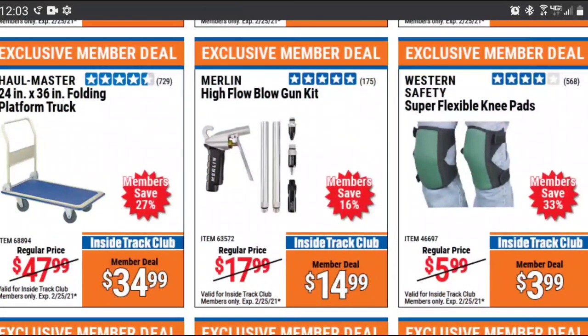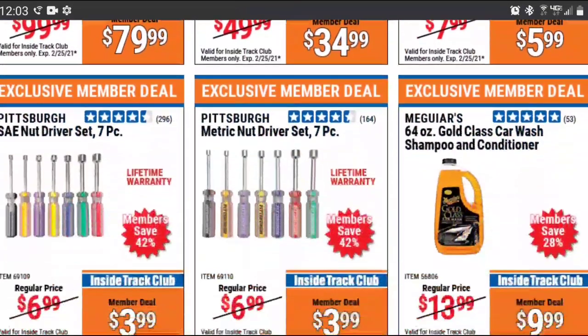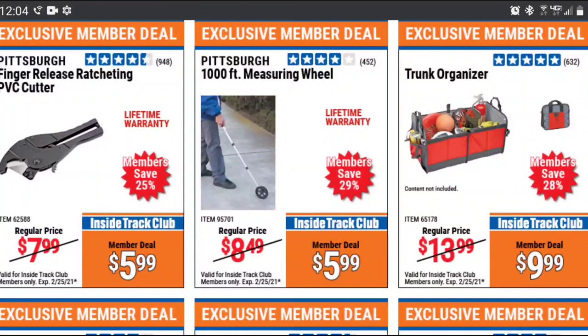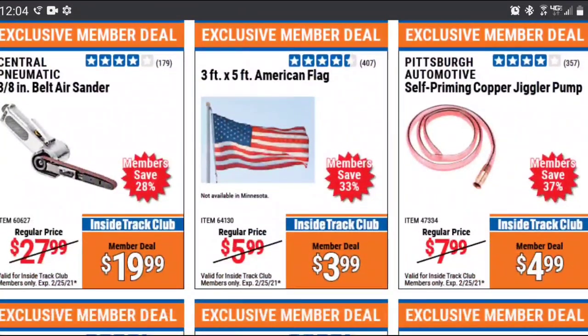I'm going to ask for comments — has anybody used this Merlin High Flow blowgun? Is it worth the $15? I was going to buy the cheaper telescoping one that just had a coupon earlier, but last month somebody told me it was a piece of crap, so I didn't even want to bother wasting my time with it.